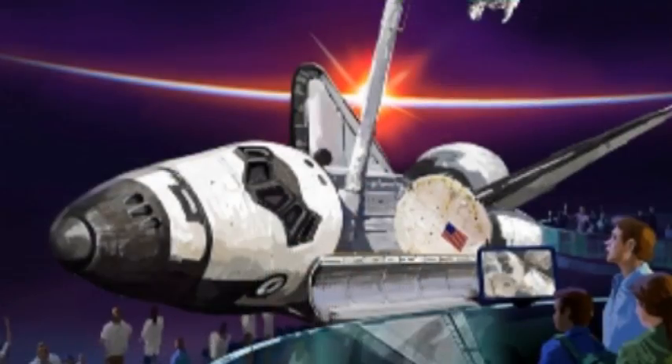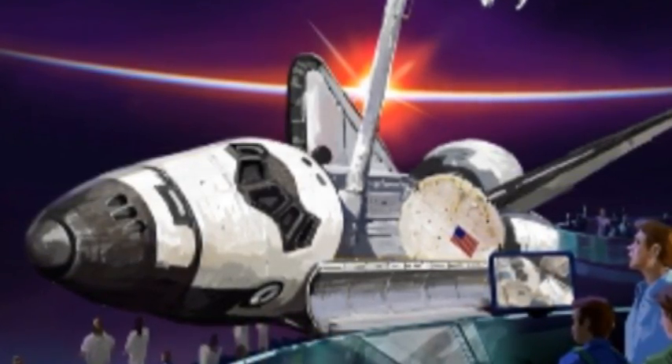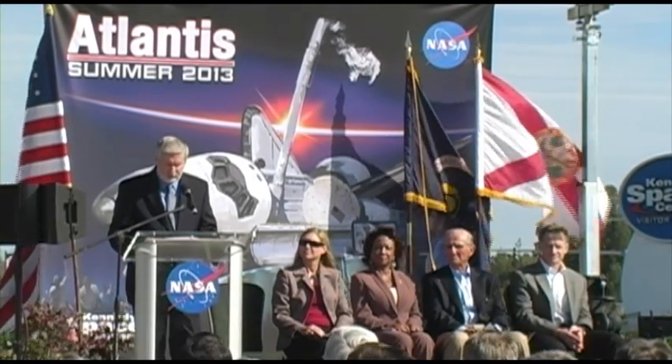Bringing Atlantis to the visitor center is actually bringing her home. Atlantis will be exhibited as if she's on orbit, payload bay doors open, doing what all the shuttles did remarkably for those 30 years.